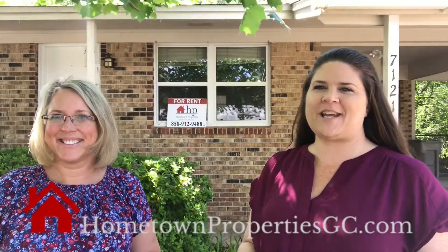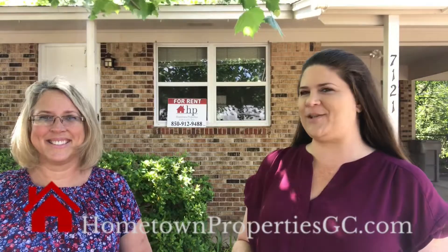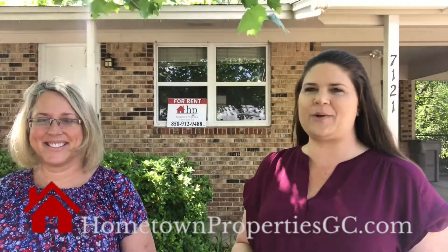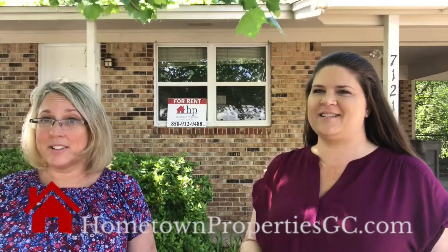Hey, it's Joanna Hackett and Tracy Jackson with Hometown Properties of the Gulf Coast. We got a new rental listing coming soon to the market — it's 7121 Marie Avenue. It's a three bedroom, two bath, it is going to be pet friendly, under a thousand dollars, and it has fresh paint and new carpet in the living room.